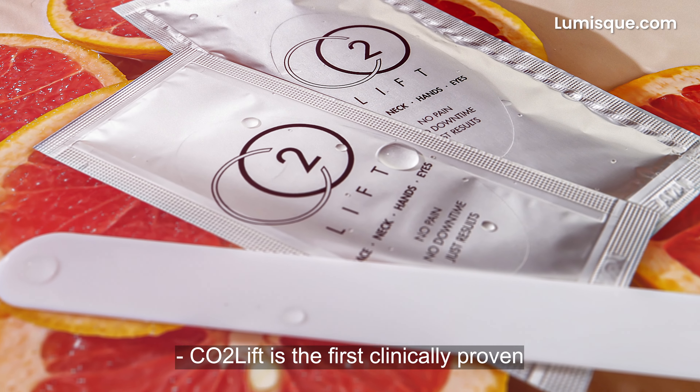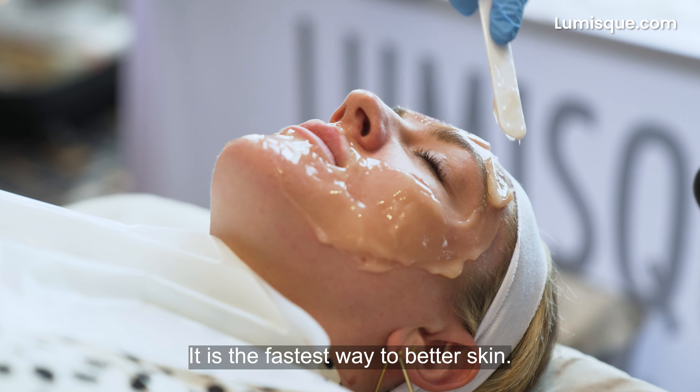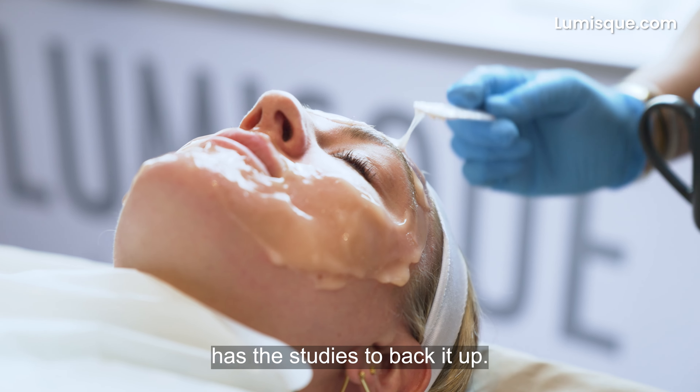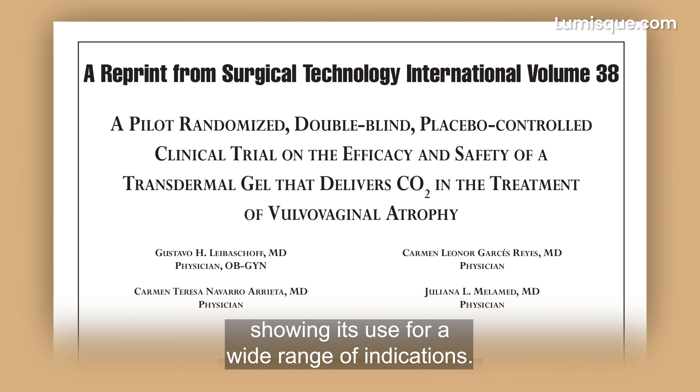CO2 Lift is the first clinically proven carboxy gel available. It is the fastest way to better skin. While that is a bold statement, Lumis Skincare has the studies to back it up. Several clinical studies have been conducted and published showing its use for a wide range of indications.